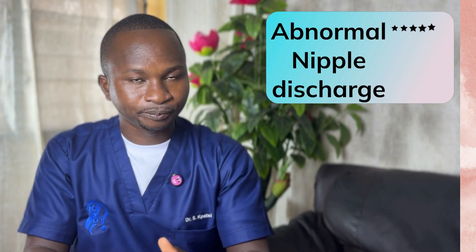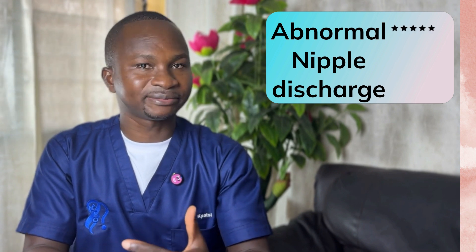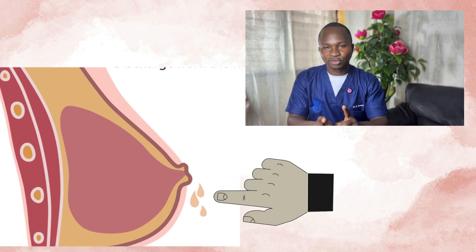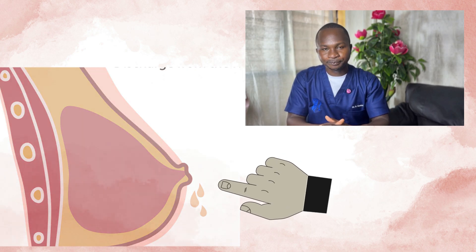Another common sign and symptom is an abnormal discharge from the nipple. This discharge could be bloody or anything other than breast milk. So if you are not breastfeeding and you notice a discharge, or even if you are breastfeeding but the discharge is not breast milk, it is something you need to check up on to rule out any underlying abnormality in the breast.